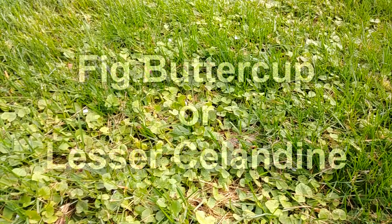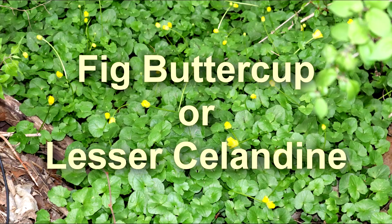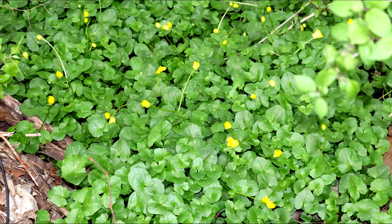Hi, it's Kim, and welcome to my video today. Today I want to talk about fig buttercup. This is a little wildflower that is growing in my area here in Ohio, and it does grow across several states.